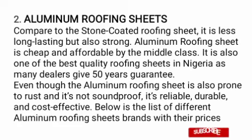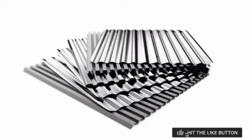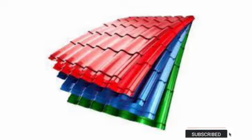Number two, we have aluminium roofing sheet. Compared to the stone coated roofing sheet, it is less long lasting but also strong. Aluminium roofing sheet is cheap and affordable by the middle class. It is also one of the best quality roofing sheets in Nigeria, as many brands give a 50-year guarantee. Even though aluminium roofing sheet is prone to rust and is not soundproof, it is durable and cost effective. You can see the green color, and they also come in red, green, blue, and black — so many colors to choose from.